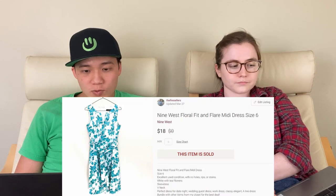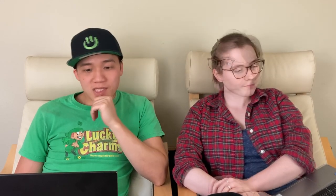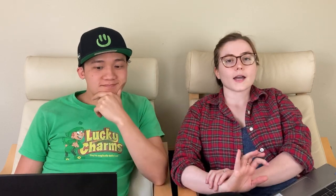Next, we sold this green and white floral dress by Nine West for $18 on Poshmark. I got this from a friend who sent me a whole box of things — it wasn't something I would necessarily pick up to resell, but it was a cute dress. Next was this new Under Armour men's baseball pants and we sold that for $13 on Poshmark. I was really surprised it sold so quickly — in just two days — it was new with tags.